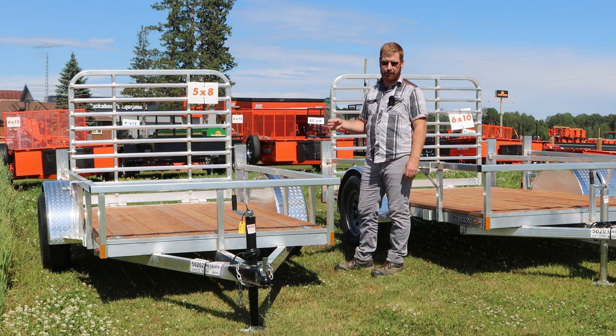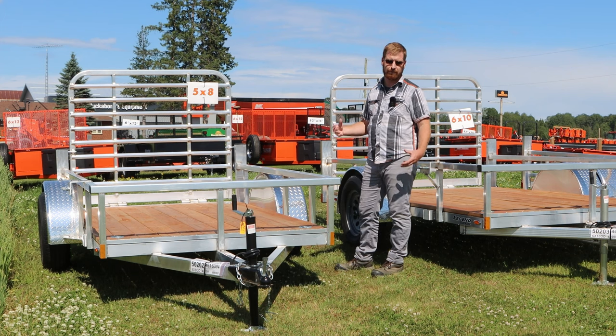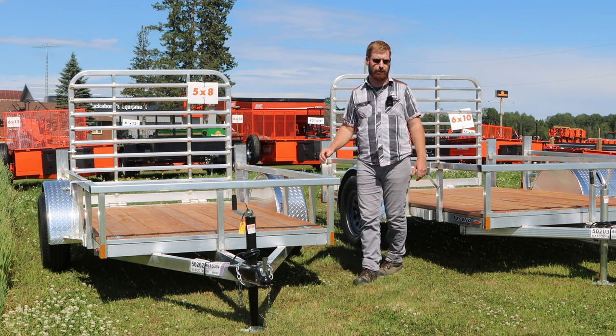The one upgrade that Huckabones equipment is going to do with all these trailers is a torsion rubber axle. This gets rid of your springs. It's a nicer ride especially when loaded — you don't get bouncing all over the place with a lighter aluminum trailer and it's a no-maintenance thing. There's rubbers inside the housing, flex is great, lasts a long time, it's all sealed up. This is a nice upgrade and we'll have them on all of our open deluxes.